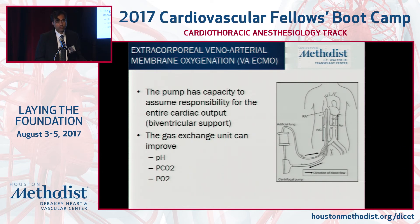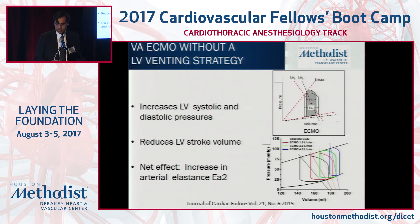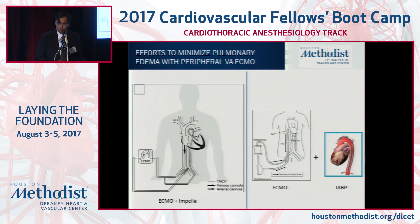Peripheral AV ECMO is the most robust. With an oxygenator and pump, you take deoxygenated blood from the right atrium and deliver it to the iliac system — similar to the Tandem Heart but from the right atrium — and you can improve gas exchange. A key concept: as you increase ECMO support, LVEDP will increase, so you must vent the LV to reduce pulmonary edema. Many centers like ours couple peripheral AV ECMO with a balloon or Impella device to mitigate the increase in LVEDP.